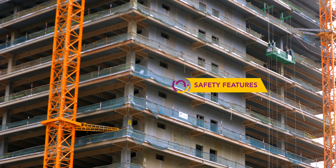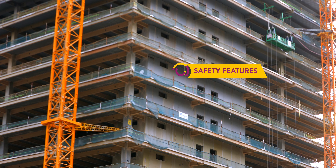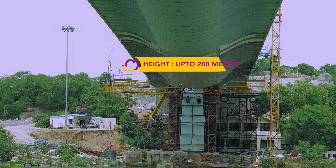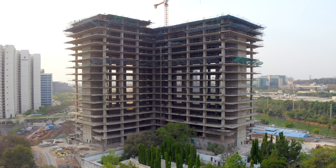Equipped with the latest safety features, our suspended platforms are customized and designed to operate at a height of 200 meters and to reach any corner of the structure.